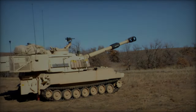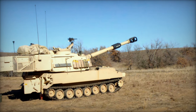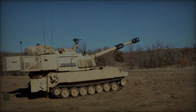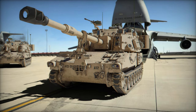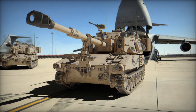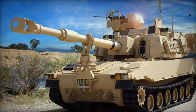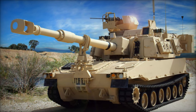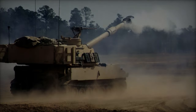U.S. Army soldiers from the 214th Field Artillery Regiment, a part of the 648th Maneuver Enhancement Brigade of the Georgia Guard, have recently deployed their M109A6 Paladin Howitzers for a rigorous field training exercise. This deployment is a significant component of the ongoing Swift Response exercise, taking place in Skillingarid, Sweden, as part of the broader Defender Europe initiative.